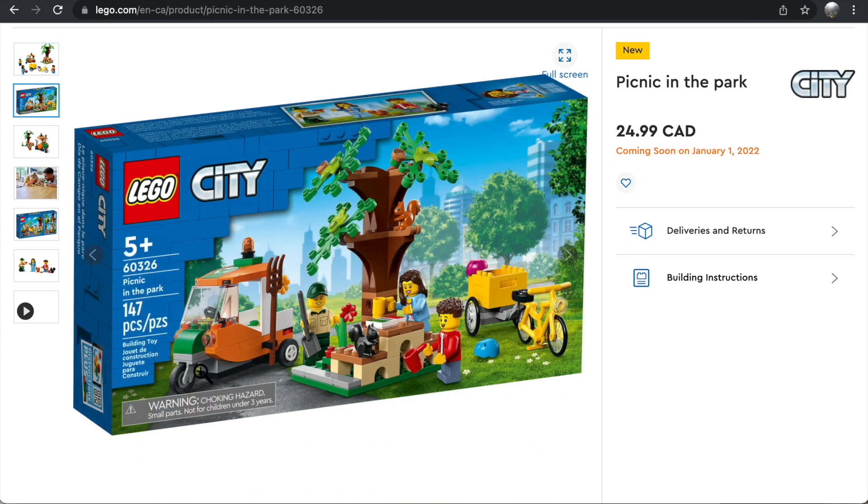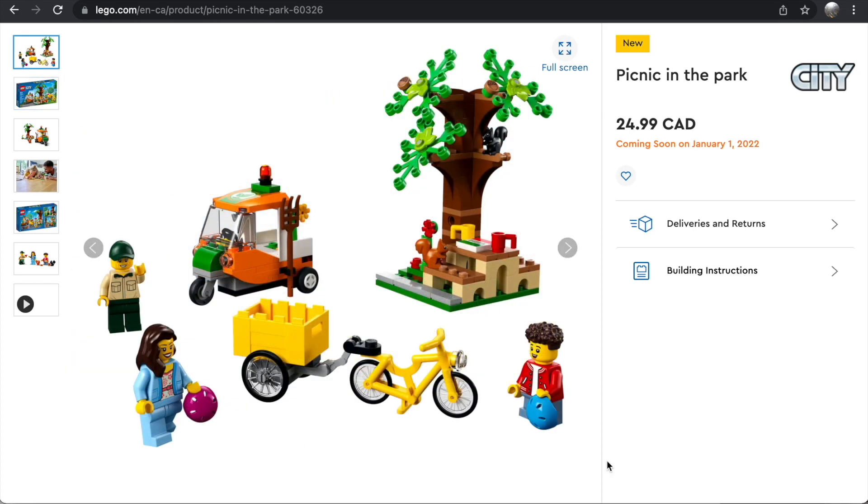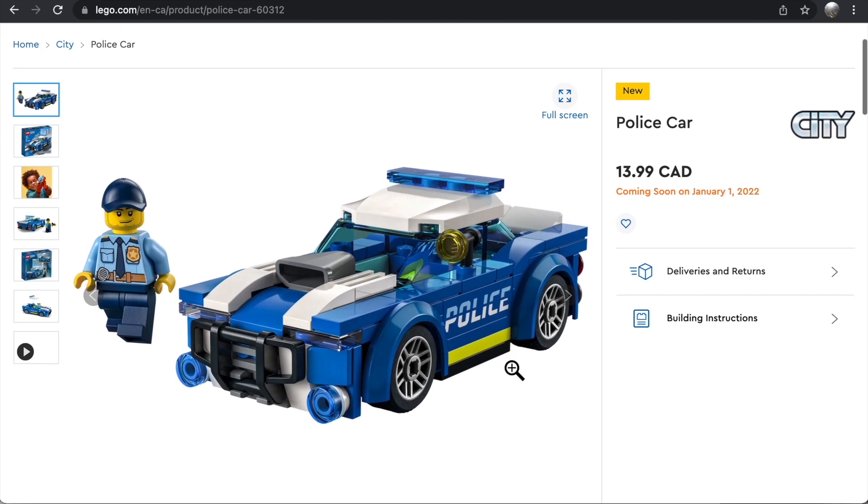The Picnic in the Park is one I actually really like — 147 pieces for $25 is a good price point. It's not common to get a set like this on its own from LEGO City; it usually comes with much larger sets. We get three minifigures in a $25 set, which is really nice. I love the little ranger car build, and the tree and picnic table also look really nice. This is a set I will be picking up — I'm a big fan.